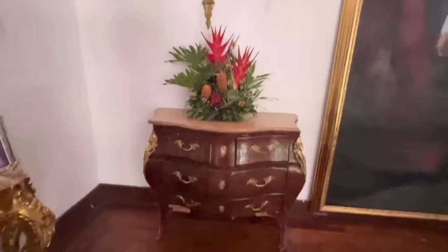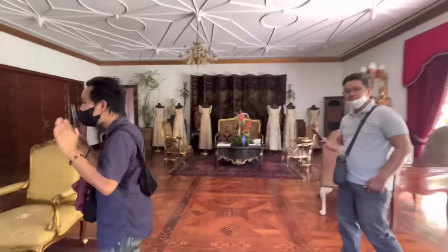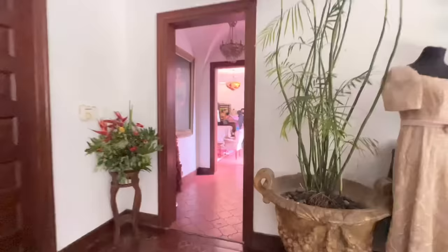Ang ganda ng mga dito, oh. Ayan po yung makikita natin dito sa loob. Hindi natin lahat ma-explore ito kasi sarado yung ibang area. Pero nakasilip man lang tayo sa ibang mga lugar na pwede nating mapuntahan dito sa bahay, mansion ng mga Marcos sa San Juan po.